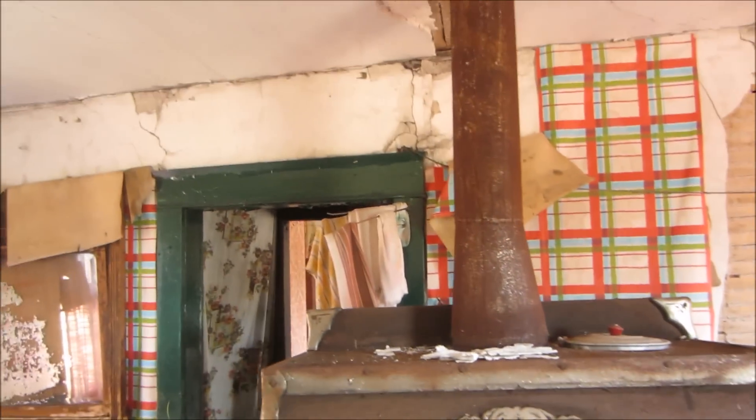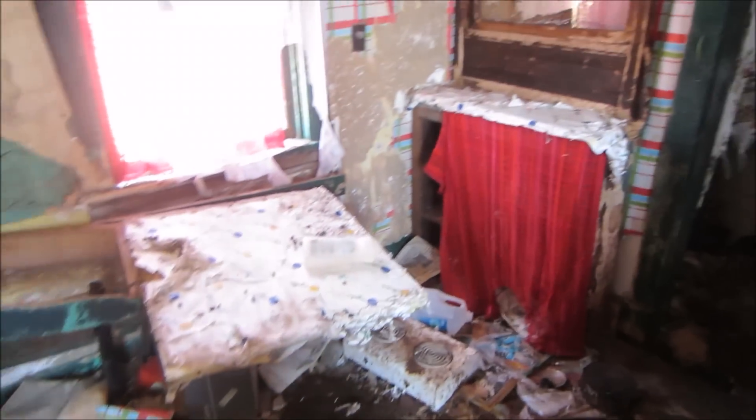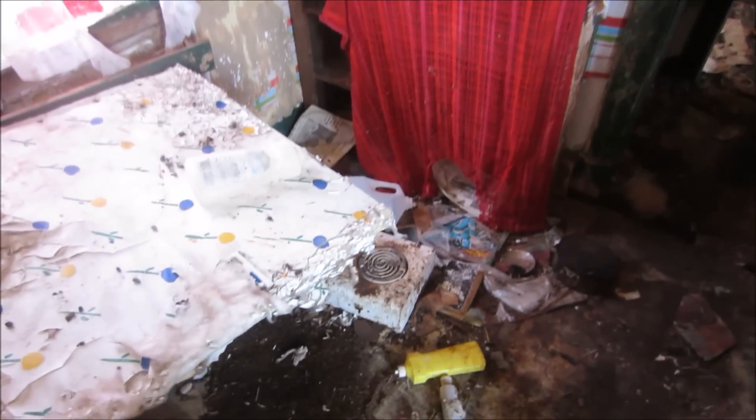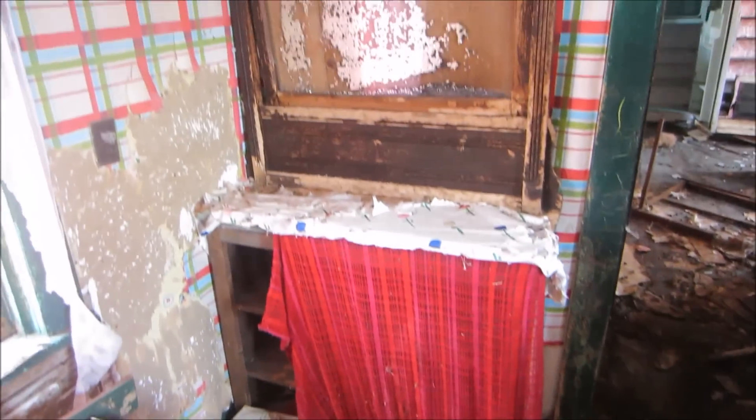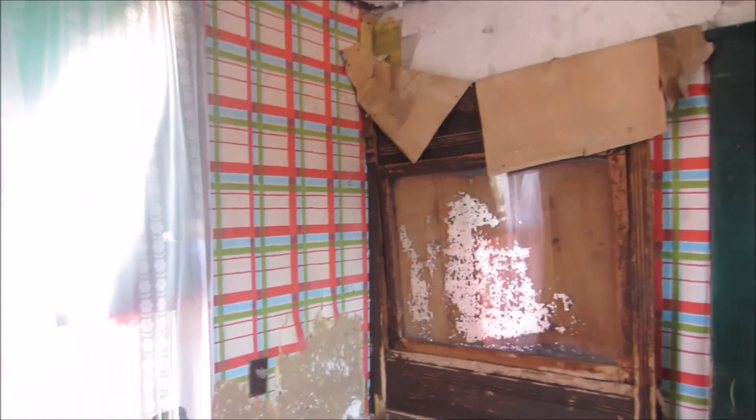Beautiful old thing, look at that. I'm glad we got a chance to come back here. I just want to get this on video before something happens to this place. As you can see, there's stuff thrown everywhere. That's an old mirror. The old hat's still hanging out.